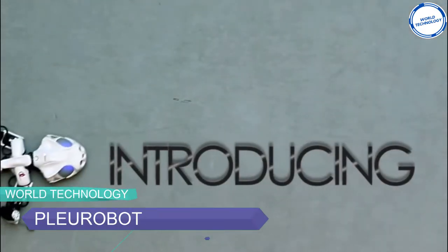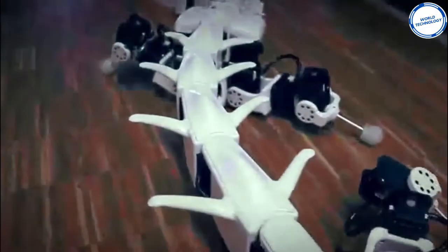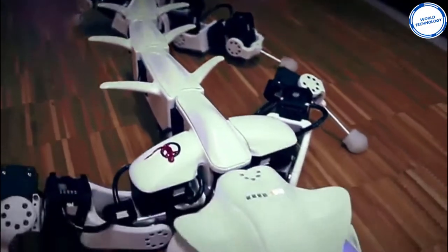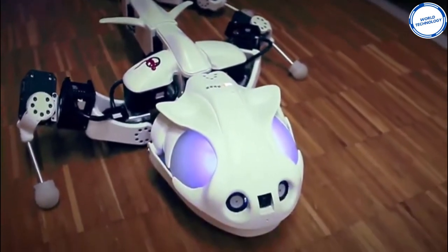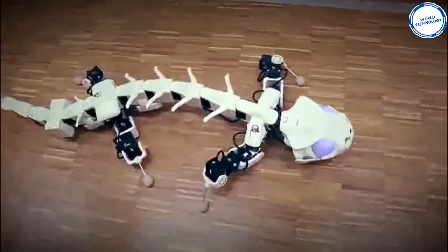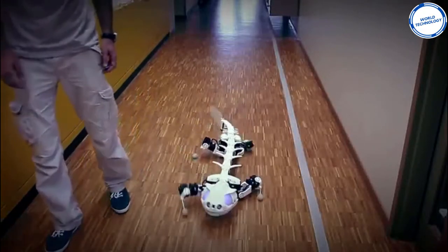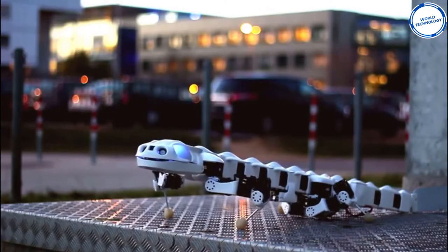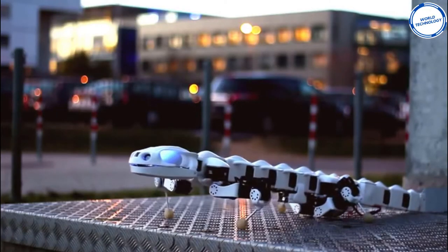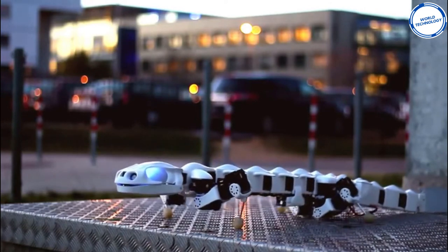Number 6: Pleurobot. Designed and created by the École Polytechnique Fédérale de Lausanne, this salamander-like autonomous robot was inspired by the biological salamander species Pleurodeles waltl. The Pleurobot can swim underwater, walk, and crawl, and is strikingly similar to the real salamander. Scientists captured X-ray video of a salamander's skeleton to make a robot that can perfectly replicate the amphibian's movements.